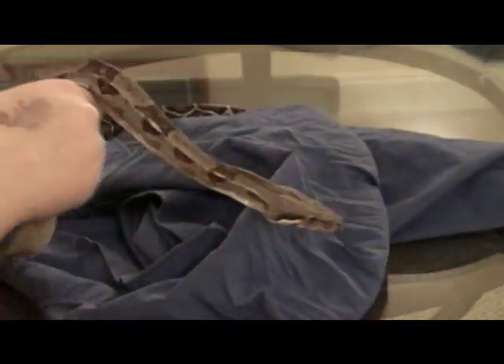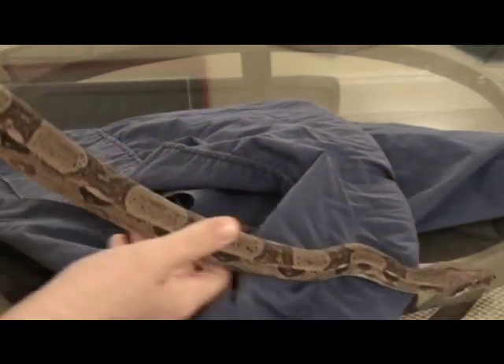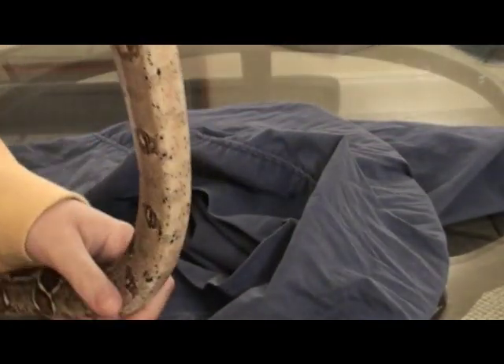He's male, so I'm guessing he'll probably get to be about six to eight feet and maybe weigh about 30 to 40 pounds, I'm assuming. Because the females do get larger. Very nice color.